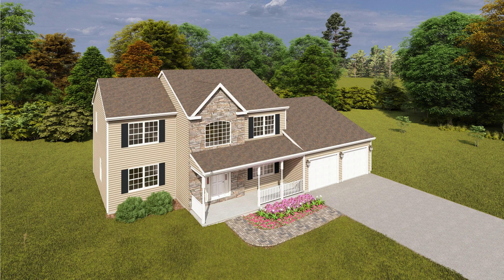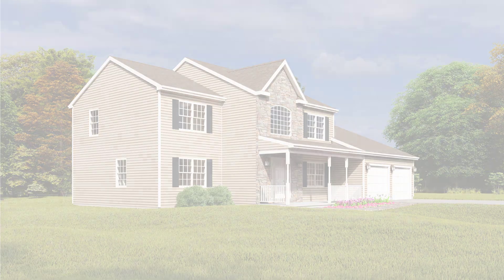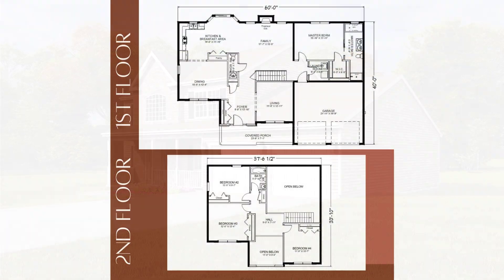Introducing the Farmington, featuring a two-story stone facade with reverse gables and a welcoming porch with maintenance-free railings. Step inside to find a spacious two-story open foyer, formal living and dining rooms, and a family room with soaring ceilings and an optional fireplace.